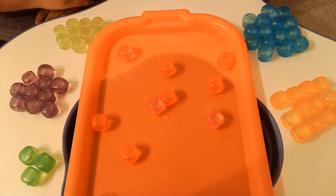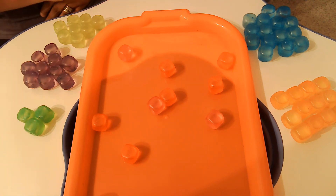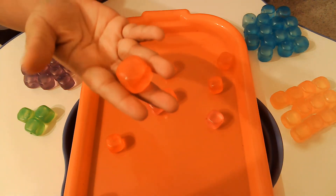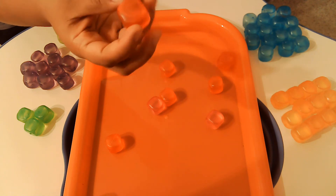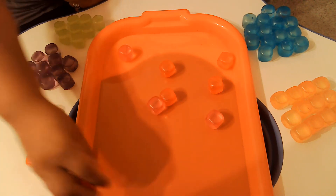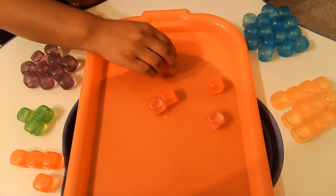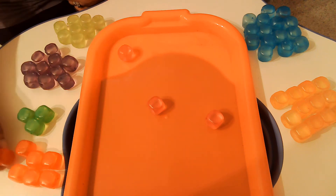We have two more colors. We're going to start with this color — this one is hard for you to see, but this one is red. So let's count our red ones. Are you ready? 1, 2, 3, 4, 5, 6, 7.